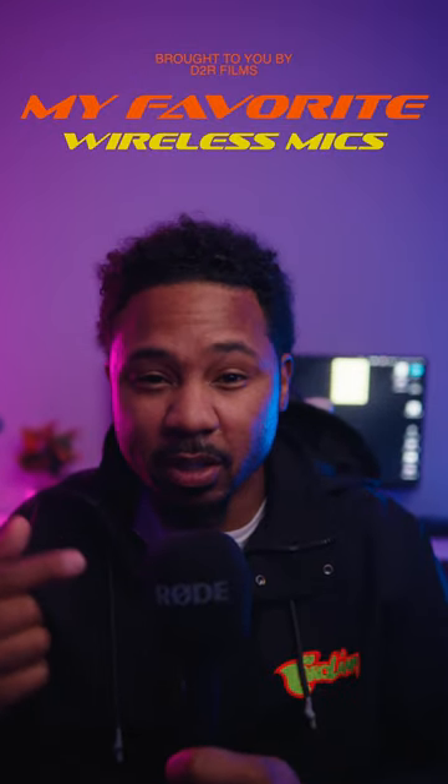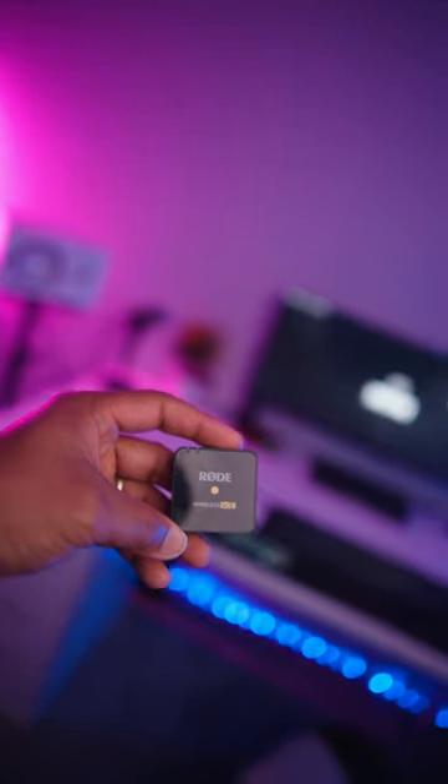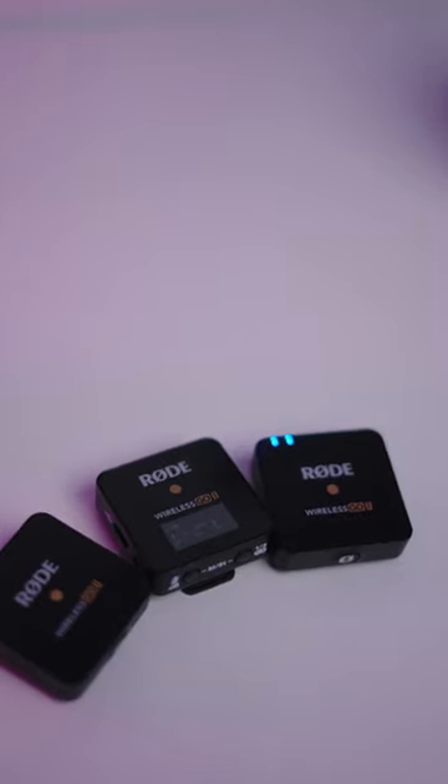This is my favorite wireless setup right now, the Rode Wireless Go 2. Let's talk about it. The Rode Wireless Go is so versatile and so easy to set up. It has internal recording, 24-bit audio, and it sounds so crisp.